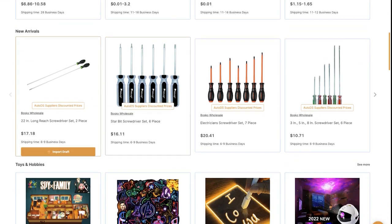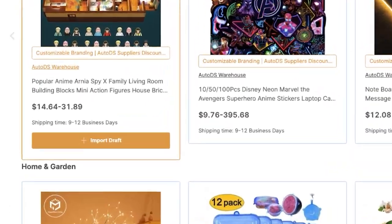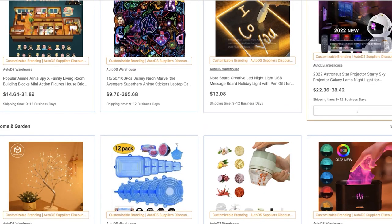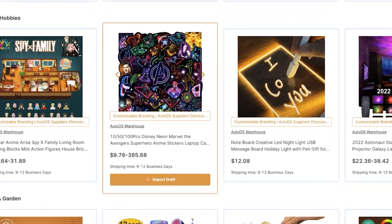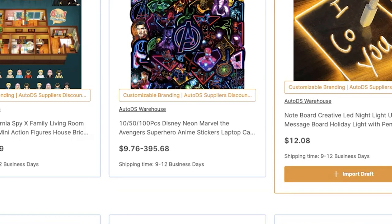As I scroll down, we can see more suppliers and more trending products. The AutoDS warehouse is a warehouse with lots of winning and trending products, so we've already sourced the best products for you to sell on your store. You can import all of these products from all of these suppliers really easily by just hovering over 'Import Draft,' clicking on it, and this product will be on your store in just a matter of seconds so that you can start selling it.